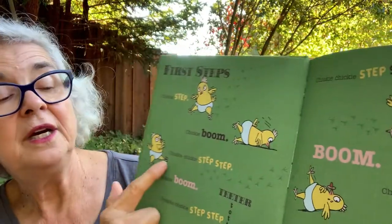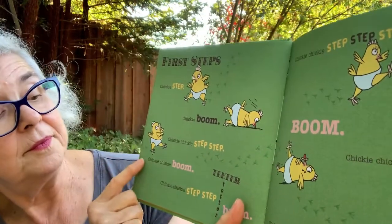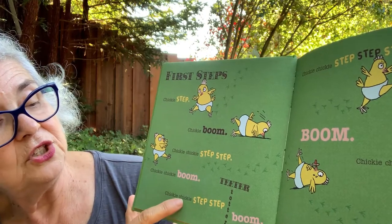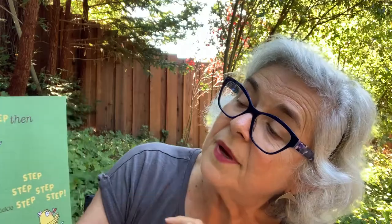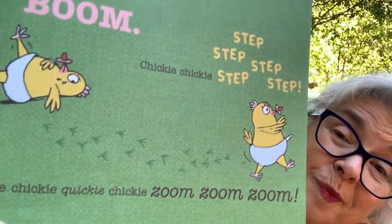First Steps. Chicky step, chicky boom, chicky step, chicky boom. Chicky chicky step, chicky boom — step, then boom — chicky chicky step step step step, chicky chicky — boom, zoom, zoom, zoom, boom. Is that how you learned how to walk? I think some people have trouble walking and then they fall down, and then they learn and step up again, just like that chickie.